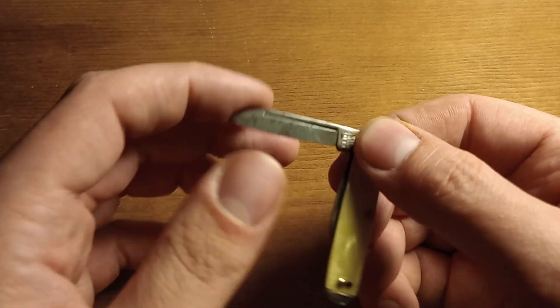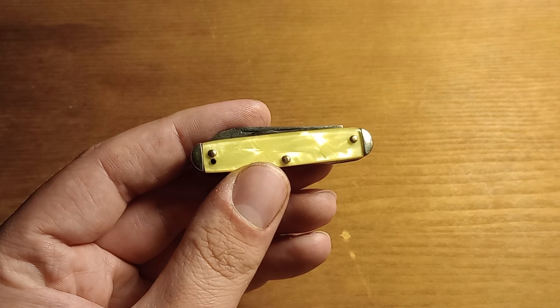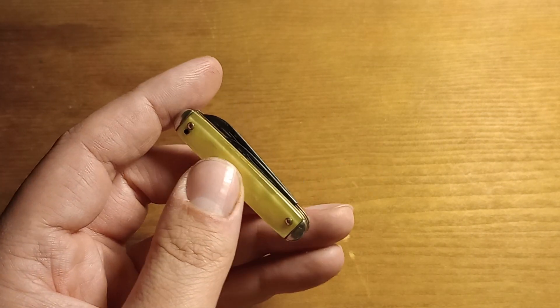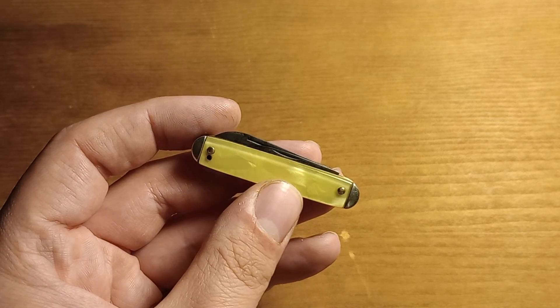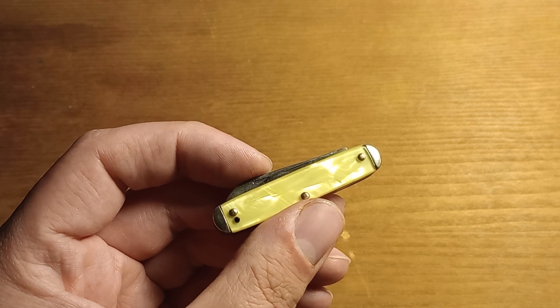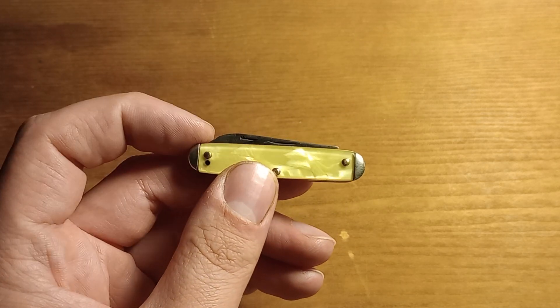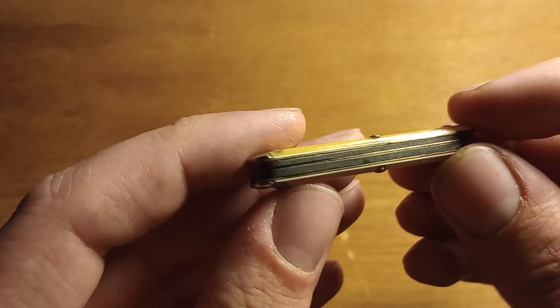Interestingly, on the same day I found the guy who owns all the Camillus TL-29s and he's selling them for ten dollars a piece. So if you're looking for Camillus TL-29s, you need to get to Roots Country Market in Manheim, Pennsylvania — there's a guy there with an entire box full of them. I already got the best one, so sorry about that. But anyway, back to this cute little knife.